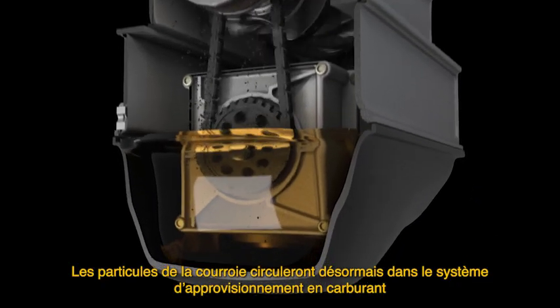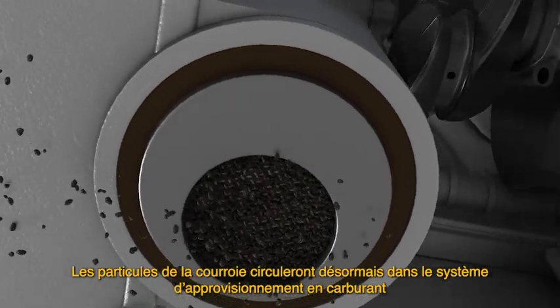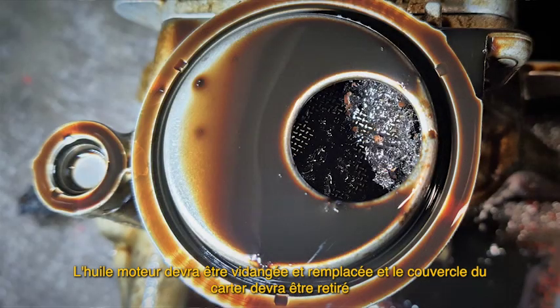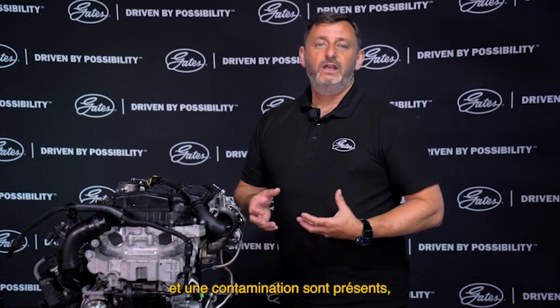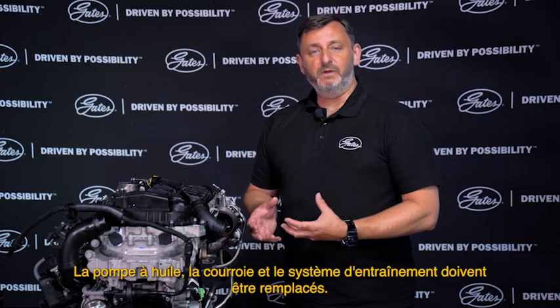Articles of the belt will now be circulating within the oil supply system. The engine oil will need to be drained and replaced, and the crankcase cover should be removed to check if the oil pump strainer is blocked. If rubber belt debris and contamination are present, the oil pump belt and drive system should be replaced.